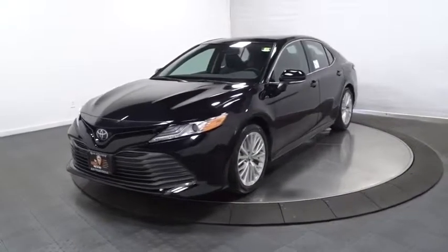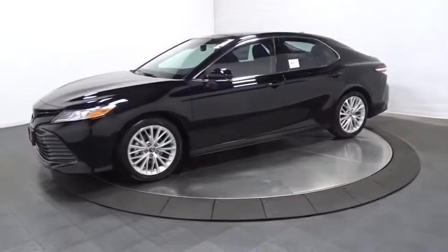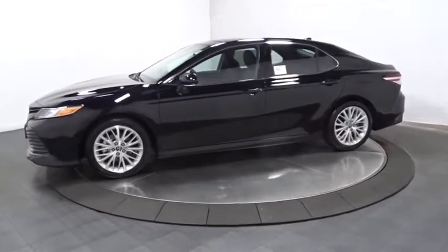2019 Toyota Camry. The Toyota Camry is an affordable midsize car, reliable and great — a comfortable commuter car.